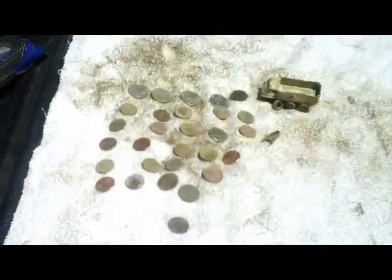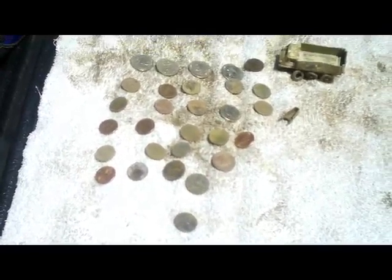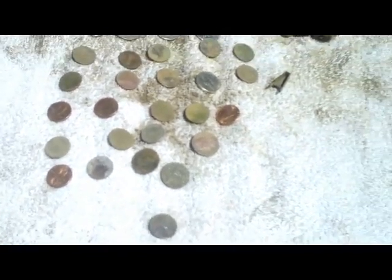Doug's packed up for today. He's got a total of 30 coins, with one wheat penny and an old Matchbox, and the rest is clad change. But anyways, it was a fun time out. We're going to continue for a while.